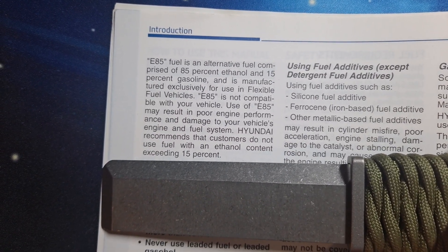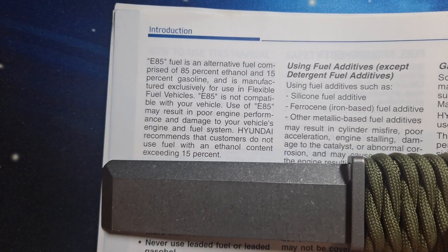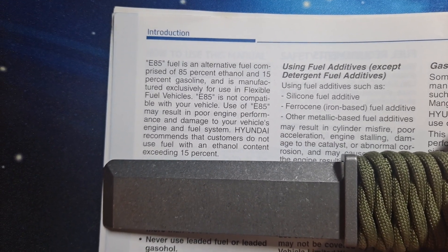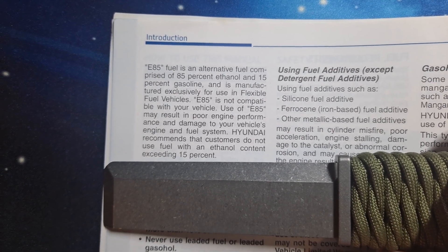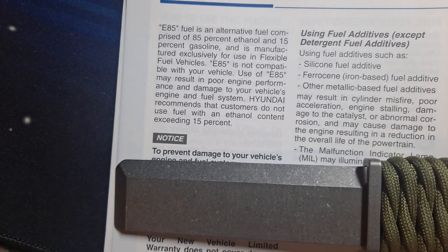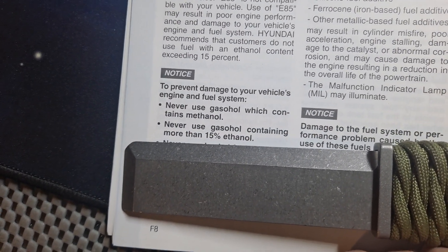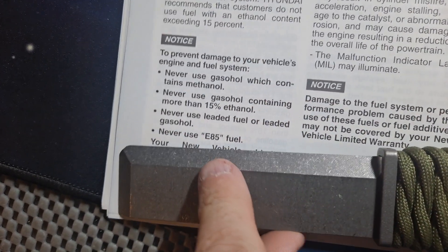E15 is common here in the US; most of the US uses E10 or E15. It's not an exact science either — you really have to do a test to see how much ethanol is actually in the tank. Most pumps are marked E10 but it could be upwards of E15. Notice: to prevent damage to your vehicle's engine and fuel system, never use gasohol containing methanol, never use gasohol containing more than 15% ethanol.